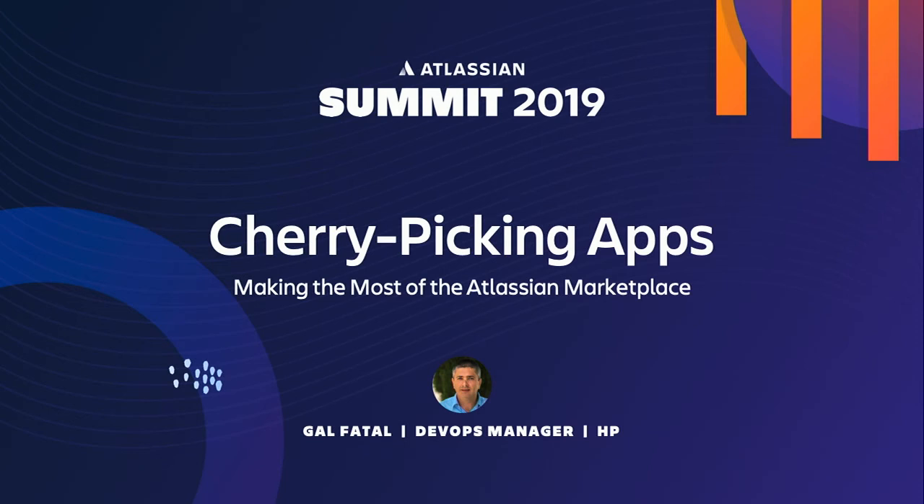Hello, everybody. Welcome. Thanks for sharing your lunch hour with us. We've got a 15-minute presentation today by Gal Fatal. He's joined us all the way from Tel Aviv, where he works at HP, managing their DevOps for about 2,000 R&D folks over at the Envision department of HP. So without further ado, I'll go ahead and kick it off to Gal.